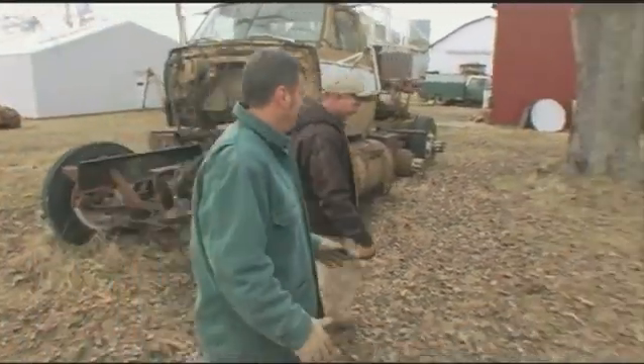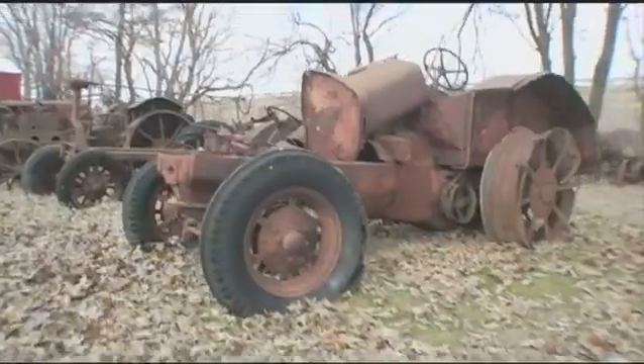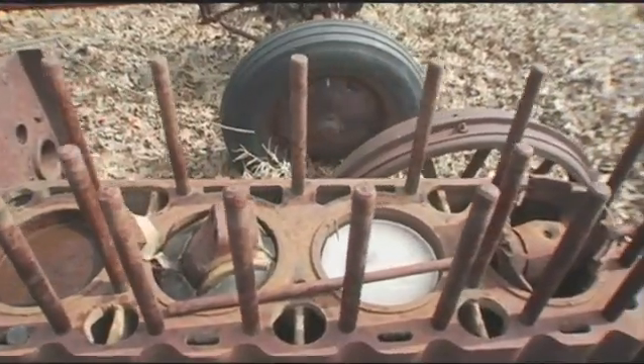Chris, this is one of the coolest places I've ever seen in my entire life, and I wouldn't be standing out in this weather just to see something dumb. Tell me what you got here. Well, this is one of those places — I don't care who you are — you come here, I can guarantee you that you're gonna see something you've never seen before.